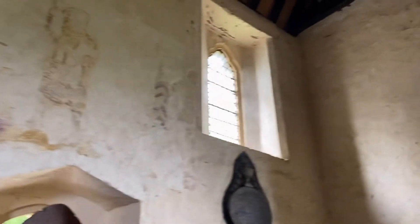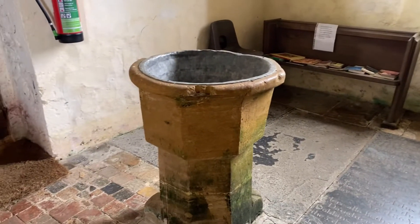Here is the baptismal font — it's over 800 years old.